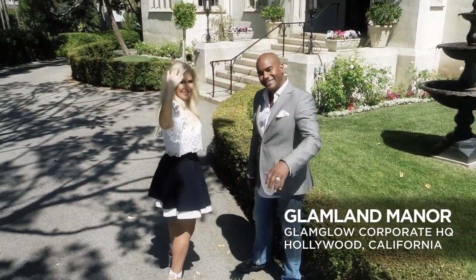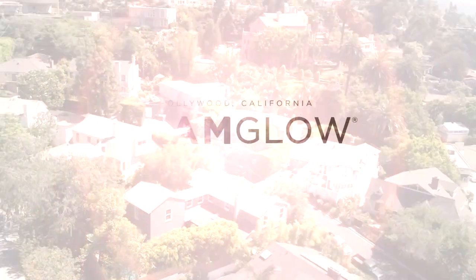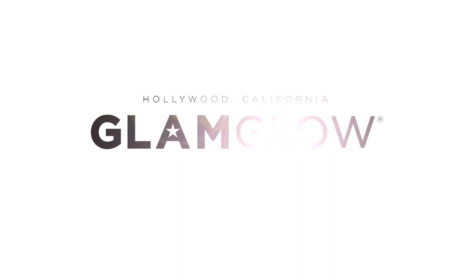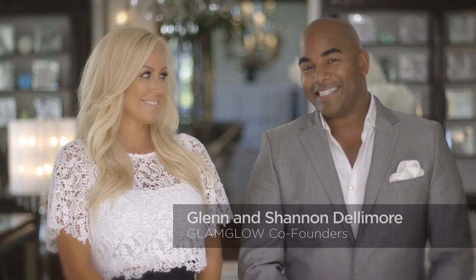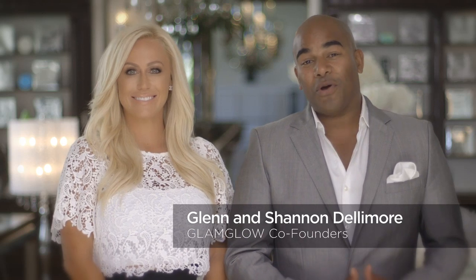Welcome to Glam Land and the world of Glam Glow. We have a confession — Glam Glow was our sexy little secret, and Shannon and I never imagined it would go beyond behind the scenes in Hollywood.